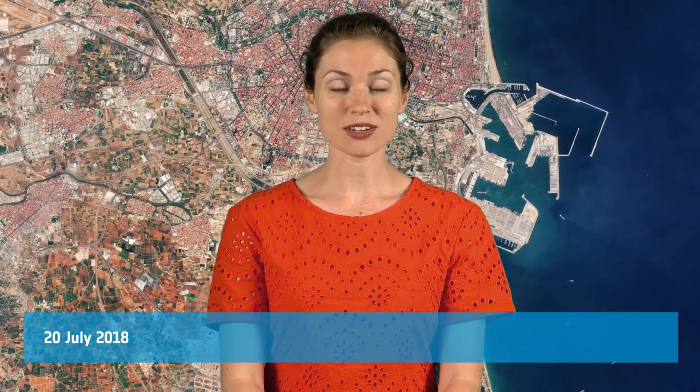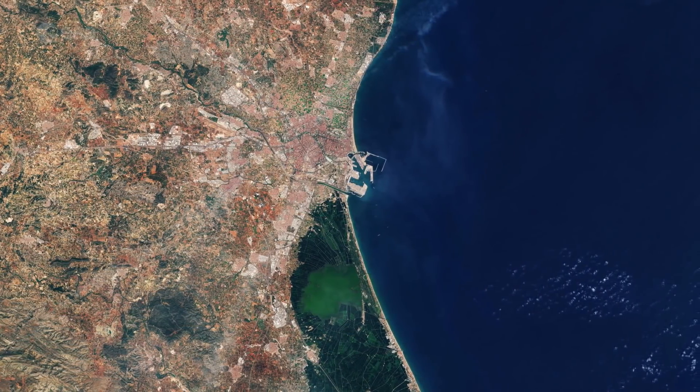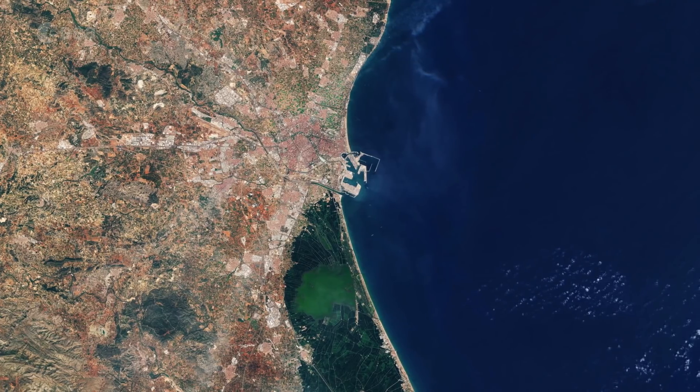Hi, I'm Kelsea Brennan-Wessels and welcome back to Earth from Space on the European Space Agency Web TV. The Copernicus Sentinel-2 satellite takes us over the city of Valencia and its stunning blue coast in this image from August 9th of 2017.